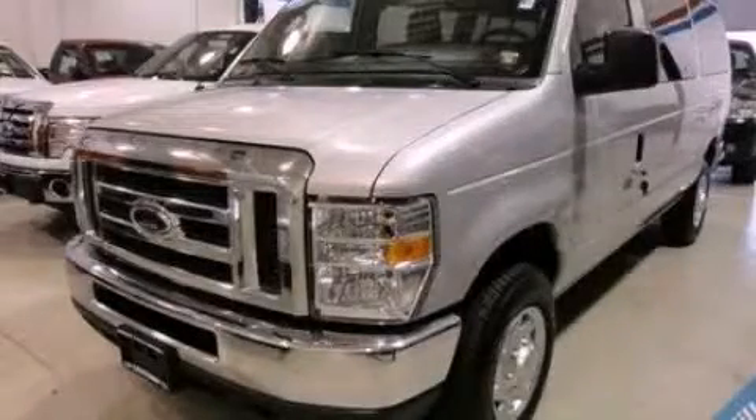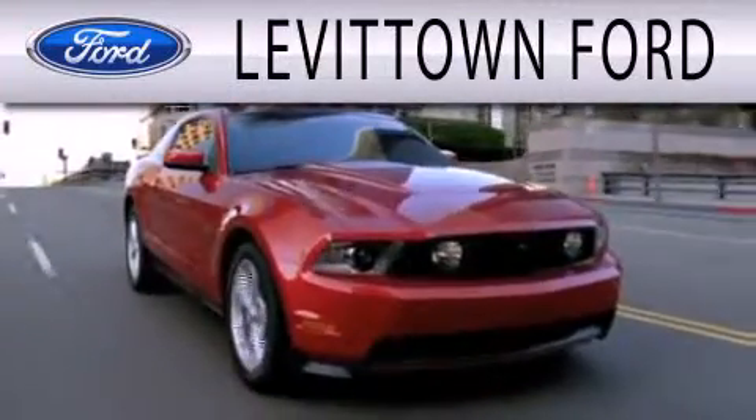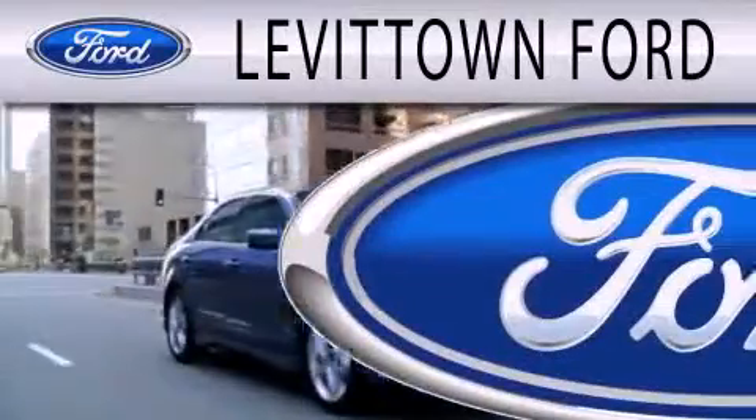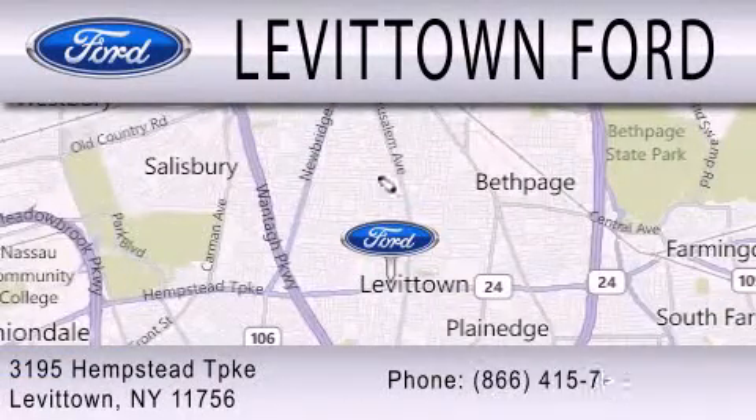Please call us today for more information on this great vehicle. Levittown Ford is dedicated to doing everything possible to ensure that the experience you have selecting your next vehicle is as pleasant as possible. We're located at 3195 Hempstead Turnpike in Levittown. We'll see you then.